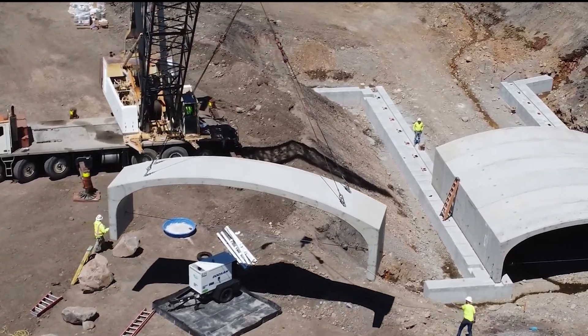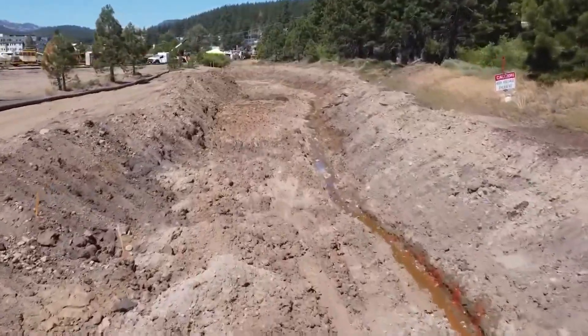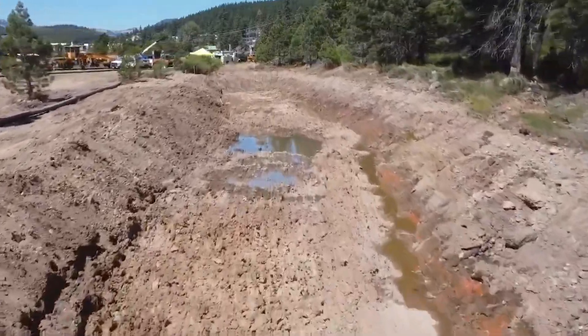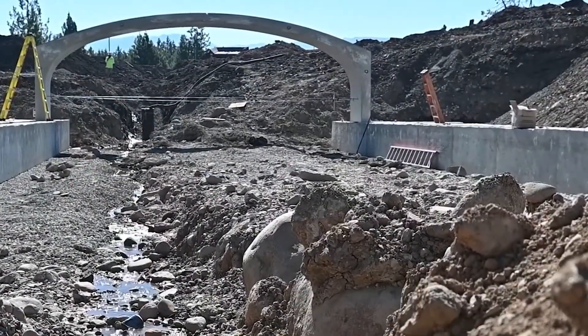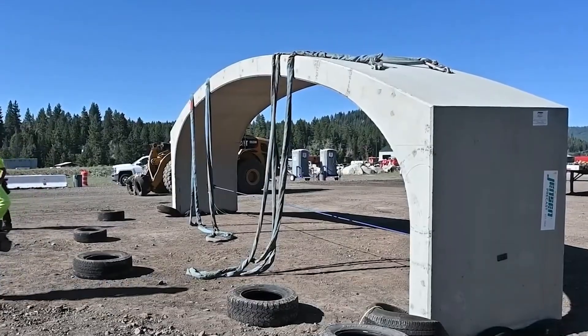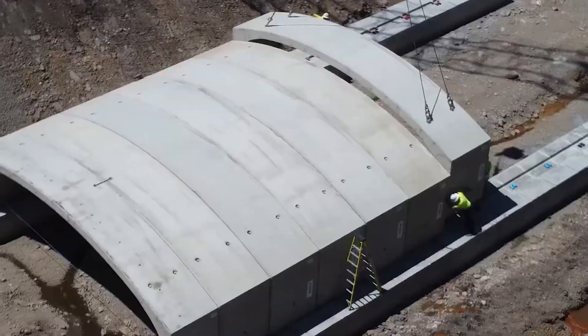Installed in a mere four days, it's now open for traffic, seamlessly merging functionality with environmental considerations. The use of precast concrete proves to be a game-changer, offering strength, durability, and sustainability. Built off-site, this method not only saves time and money but also underscores its eco-friendly nature through recyclability.